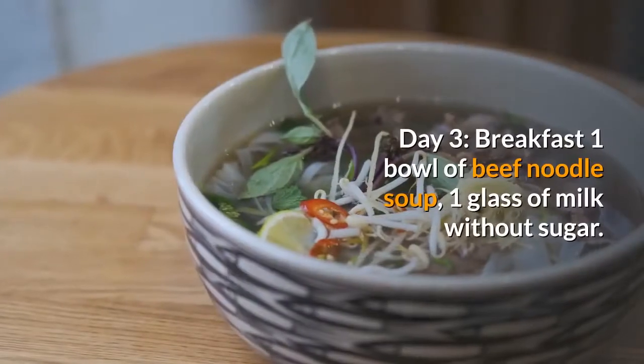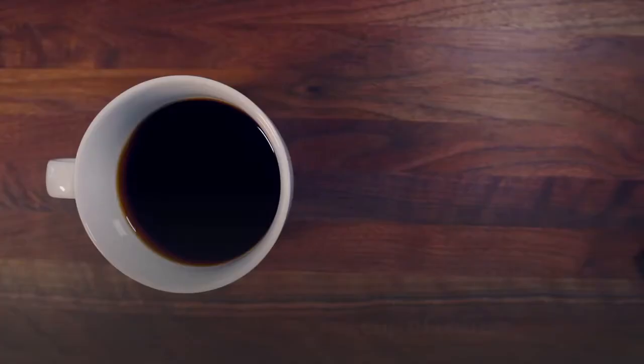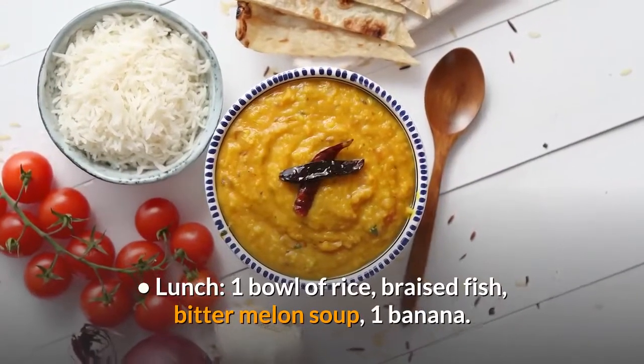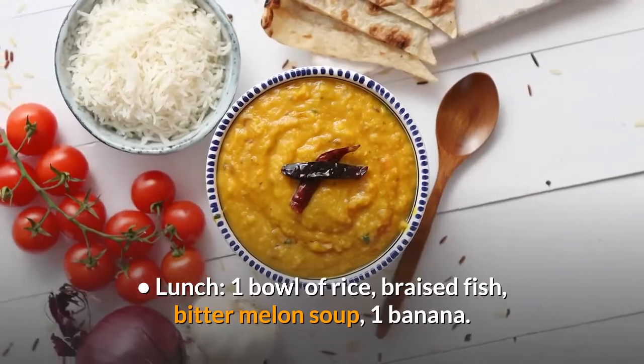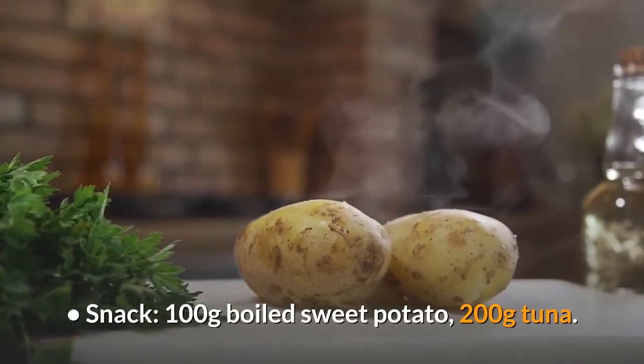Day 3 – Breakfast: 1 bowl of beef noodle soup, 1 glass of milk without sugar, 1 cup of coffee. Lunch – 1 bowl of rice, braised fish, bitter melon soup, 1 banana. Snack – 100g boiled sweet potato, 200g tuna.